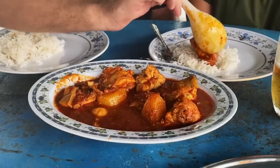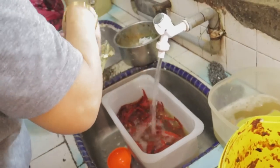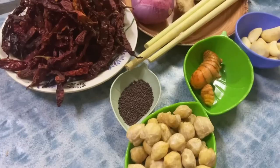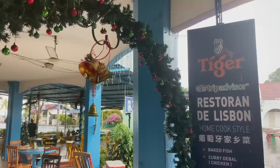Curry Devil is a dish you won't find all over Malaysia, but we were lucky enough to try it in Malacca, where it may have originated due to Portuguese influence. It's a spicy and flavorful curry made with lots and lots of chilies, along with shallots, garlic, ginger, and a variety of spices. It's known for its intense heat and complex flavor profile — it will make you sweat, but it's worth every delicious spicy bite. We only had it once, but Julie's version at Restaurant Lisbon in Malacca is sublime.